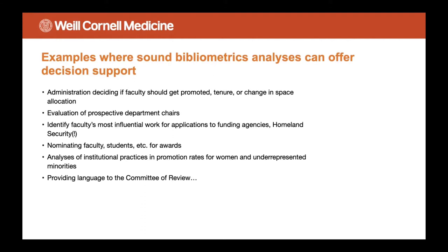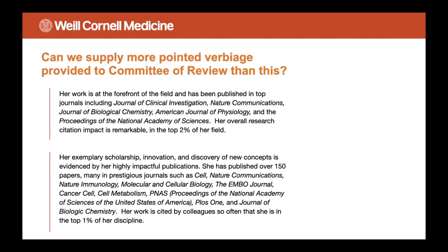This is the age of equity, so we periodically have analyses of institutional practices and promotion rates for women and underrepresented minorities. And we in the library are also asked to provide language to the committee of review which summarizes researchers' impact. Here are a couple of examples of cases where we have provided such language.